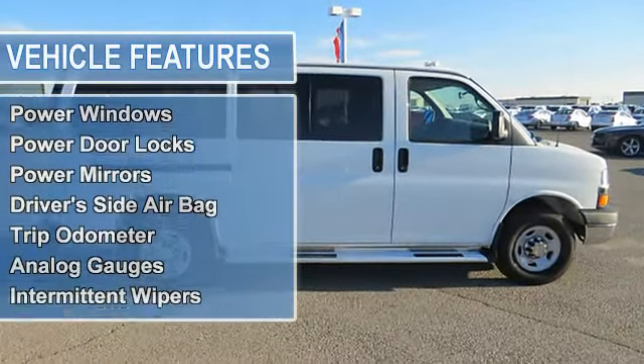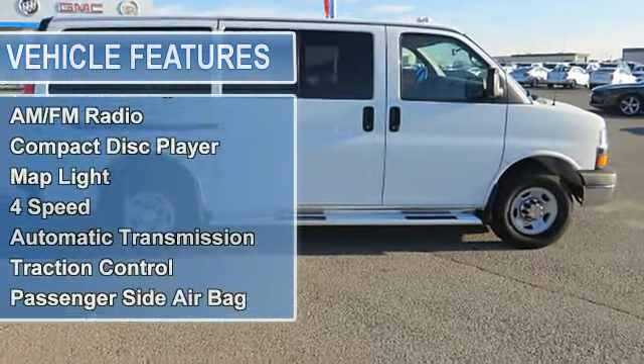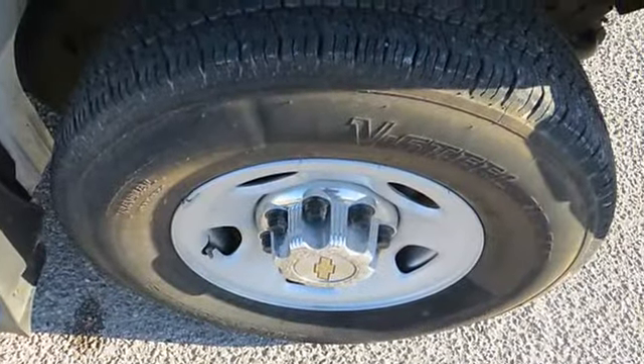Driver's side airbag, trip odometer, analog gauges, intermittent wipers, tilt steering wheel, cruise control, power steering, power brakes, anti-lock brakes, security features.